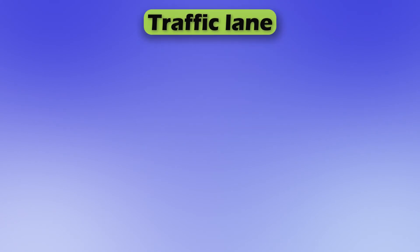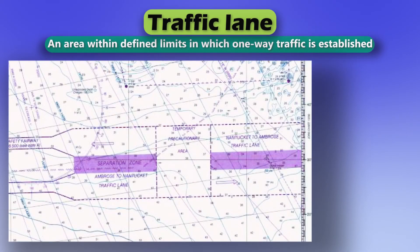Traffic lane. An area within defined limits in which one-way traffic is established.